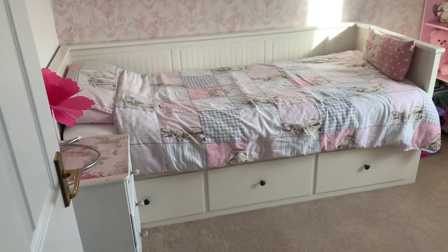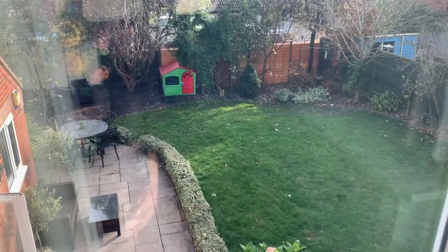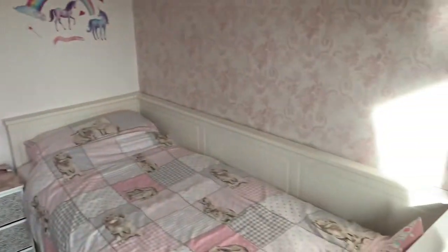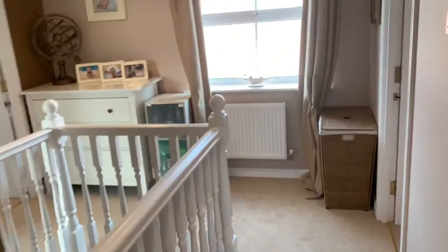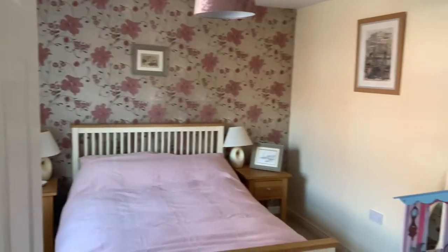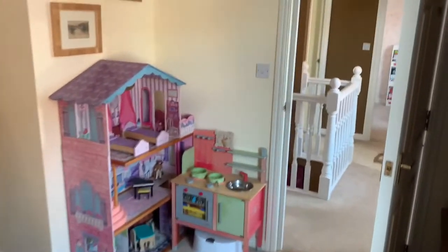Bedroom two here, bedroom three here — good size double room. It's hard to tell sometimes, but I want to showcase the privacy of the garden as well, so you can see how private it is from behind. It's nice to not be directly overlooked. Back out here there's a handy storage cupboard to the right. Leading through, bedroom two is another good size double room — window over the front, space for a wardrobe and also chest of drawers.